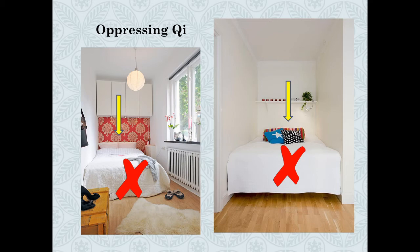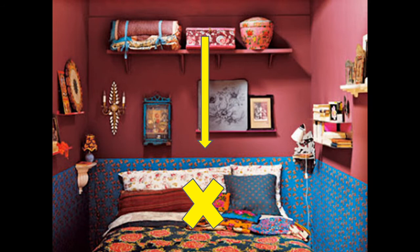There's another photo I'd like to share — it's the same thing. It has a shelf above the pillows, which suppresses the energy and pushes it down on you while you sleep. Again, it's not really ideal.